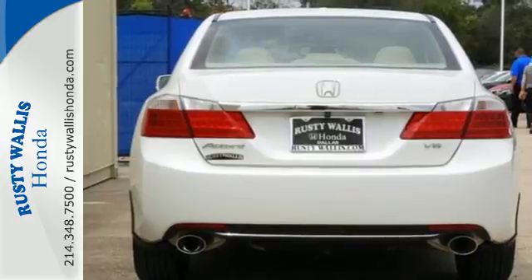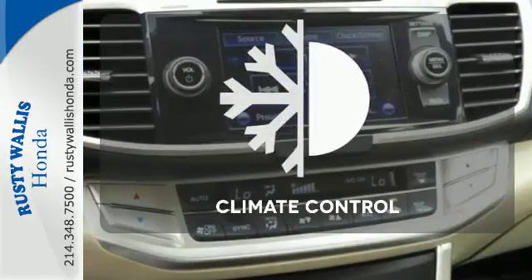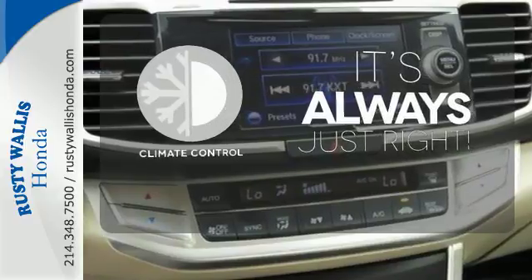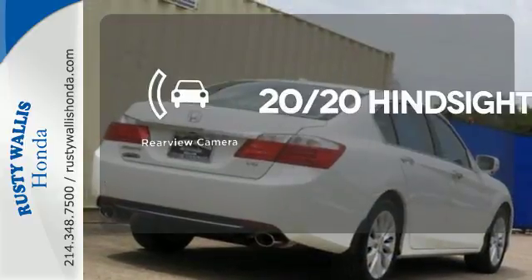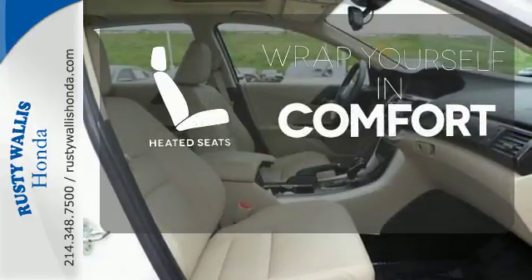It also has climate control, keyless entry, and a four-wheel independent suspension. Set it and forget it with the climate control. See objects previously out of sight with the rear view camera. Warm off the chills with the heated seats.